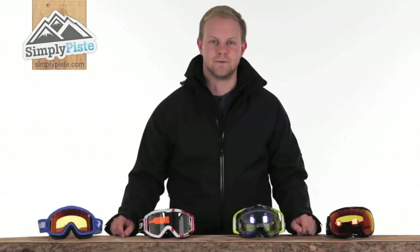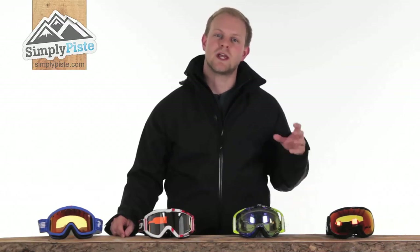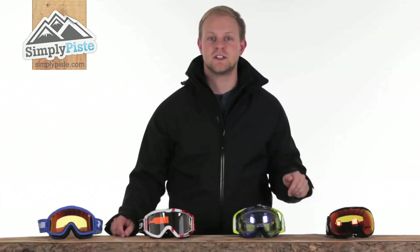Hi and welcome to SimplyPeace.com. Today we're going to take a detailed look into how to choose the right goggles for you, and focus on what key points and technical features you need to keep in mind whilst making your decision.